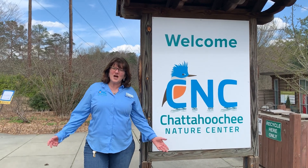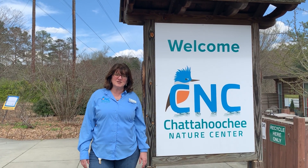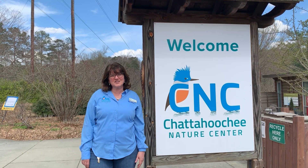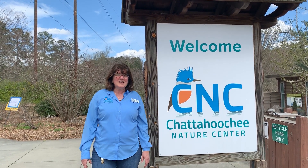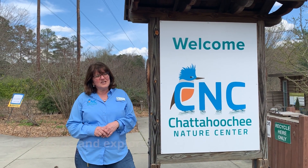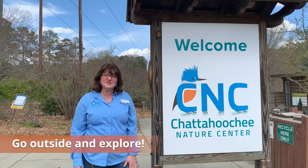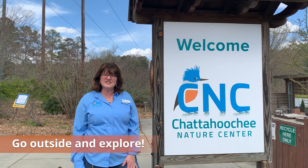Thank you for coming out and exploring the forest with me and learning all about opossums and all the special adaptations they have to help them survive in this region of Georgia. Now I'm going to challenge you to go outside yourselves. Look around. Use those same naturalist skills we practiced today to explore your own neighborhood and see what you can discover. Stay tuned — there will be more videos coming up.